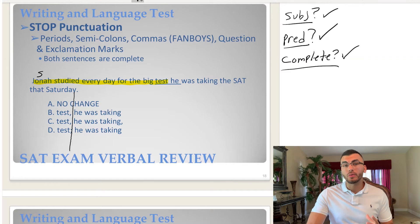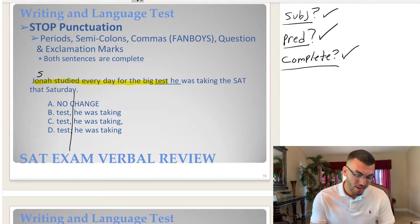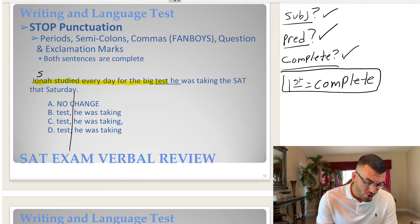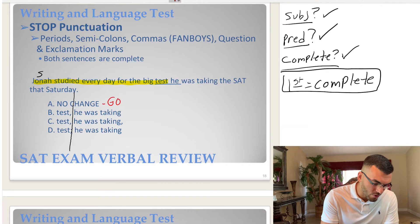Looking back at your notes, what punctuation category can we automatically eliminate because the first sentence is complete? We can eliminate go punctuation, because go punctuation requires the first sentence to be incomplete. Our first sentence is complete, so we can eliminate go punctuation. Choice A has no punctuation between the two sentences — no punctuation is considered go punctuation — so we can cross off A.